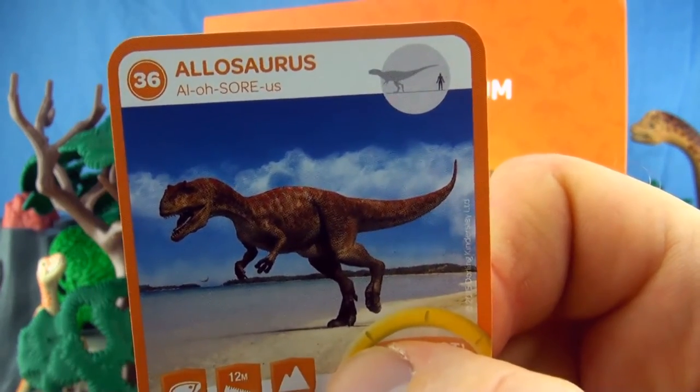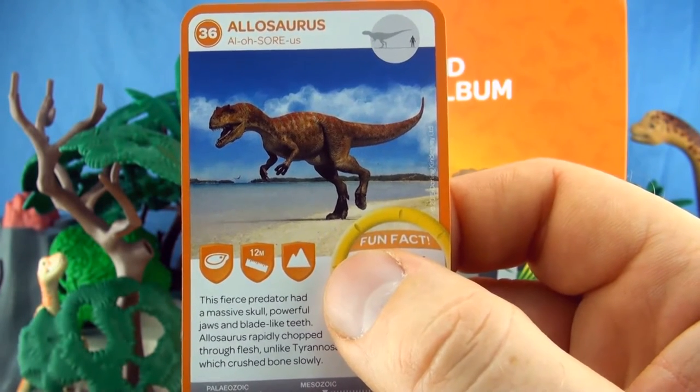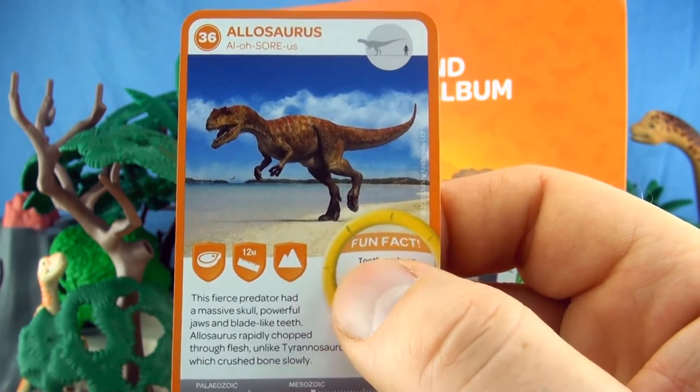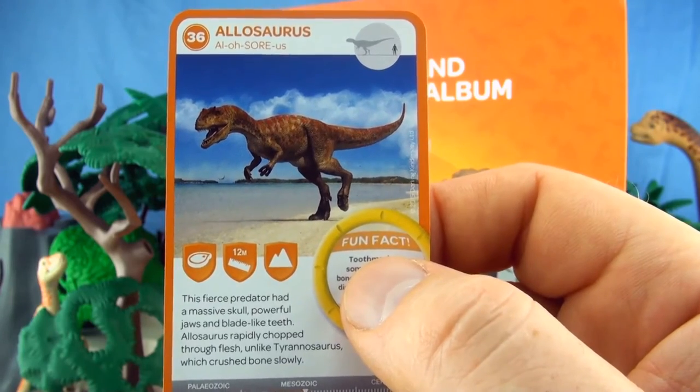Number 36, Allosaurus. This fierce predator had a massive skull, powerful jaws and blade-like teeth. Allosaurus rapidly chopped through flesh, unlike Tyrannosaurus which crushed bone slowly.